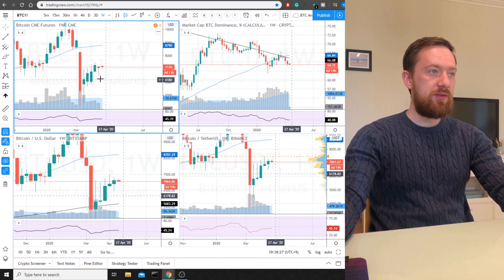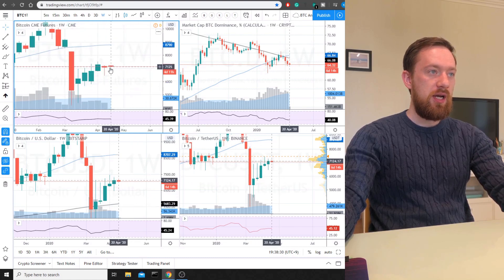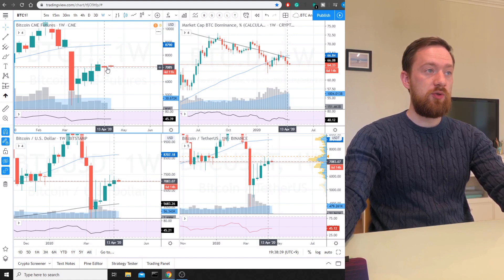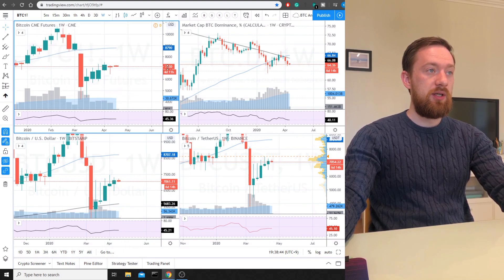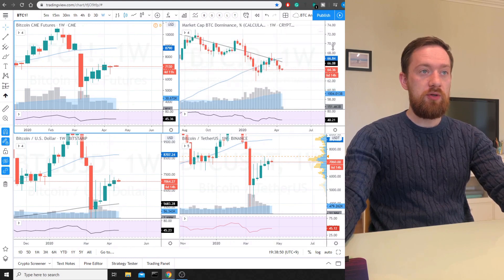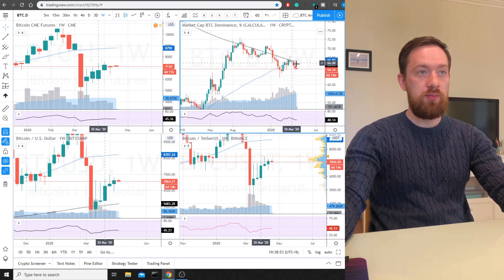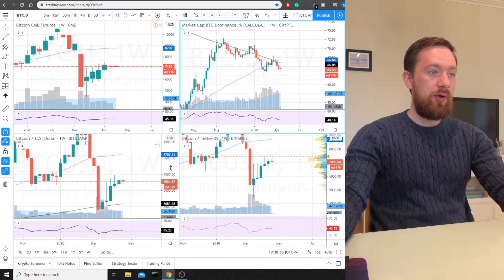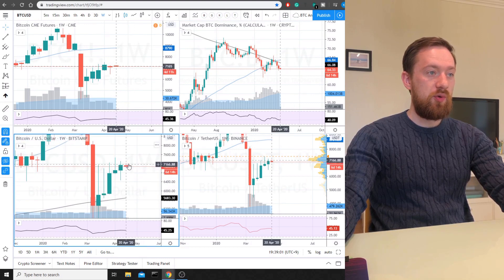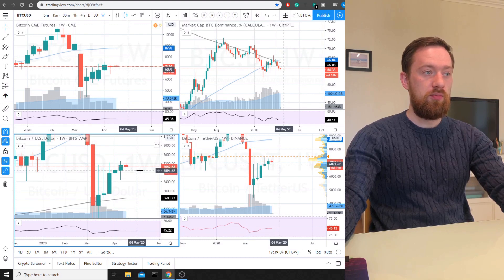Starting from the BTC futures, we can see that during the previous week, even though the price went down significantly and touched the level of 6500, it rebounded back and closed almost at the same level as the beginning of the week. At the same time, BTC dominance is actually going down, carrying on with a downward movement, and the 200 MA is acting as pure resistance. On the spot market during the weekend we saw a continuation of the price increase which started in the middle of the week.